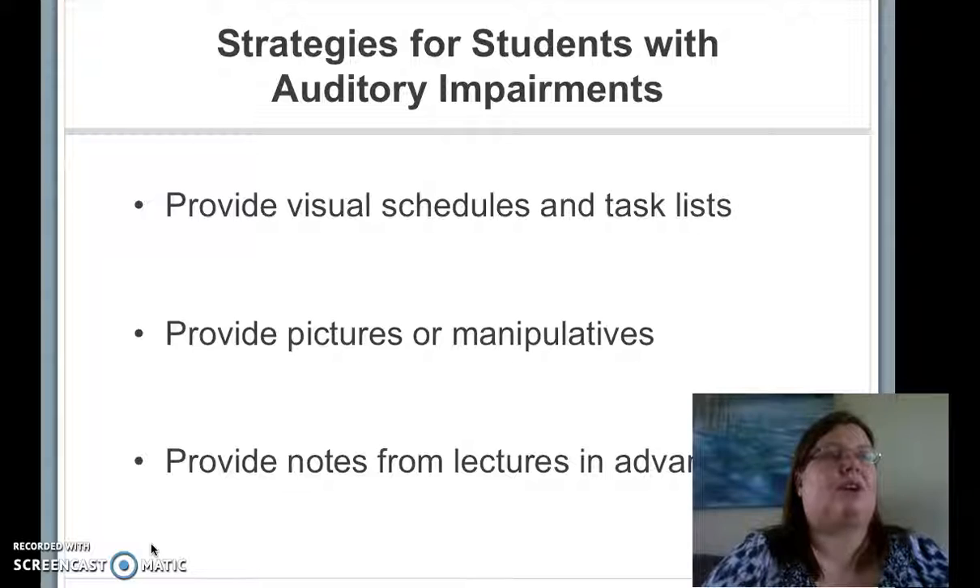For students with auditory processing impairments, the use of visual schedules and task lists are very helpful. The use of pictures, visuals, or manipulatives is also beneficial. In the academic setting, it is helpful for students to have notes in advance for lectures. Many of these strategies are similar to the strategies used for students with autism.